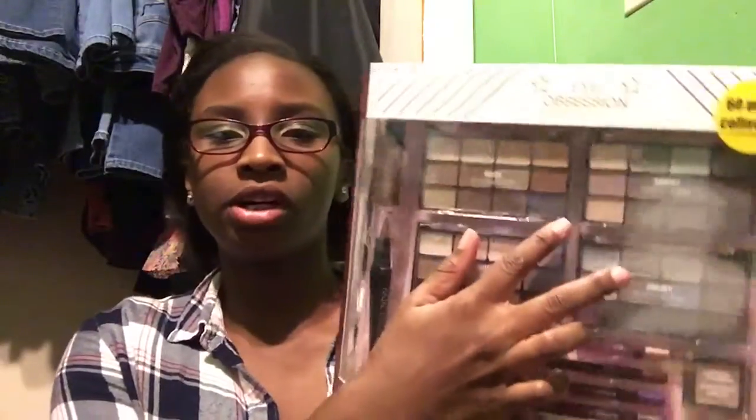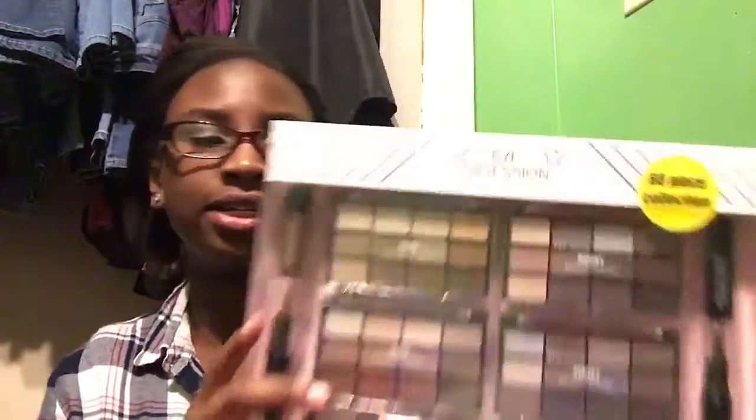She also got me this Eye Obsession little cake that has four palettes, some eye pencils, two eye primers, two different coal liners, and two different liquid liners. This is very nice, especially for a beginner like me.